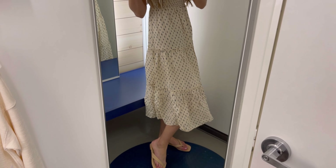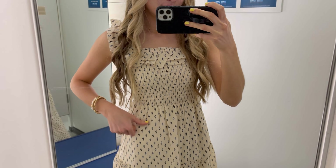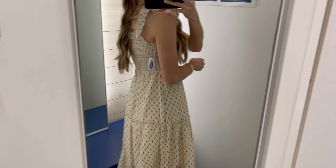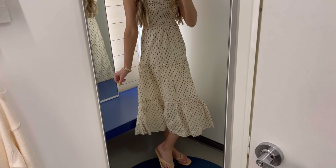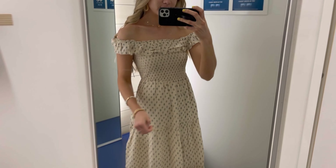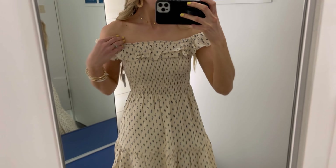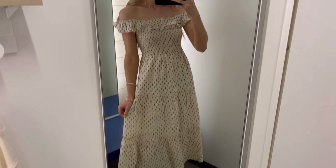Next up is this smock tiered mini dress — a new arrival. I think it's absolutely stunning. It comes in a pretty black with a pattern too, but I love the smock detail around the chest and the tiered design all the way down. It's not see-through despite the cream look, and it has a slip underneath with navy blue specs. For spring and summer you cannot go wrong with a cream or white dress. You can throw it off the shoulder, and it runs true to size.